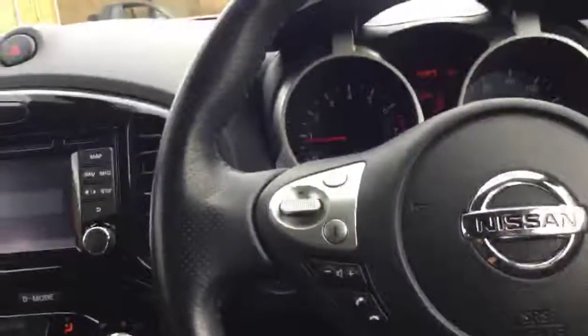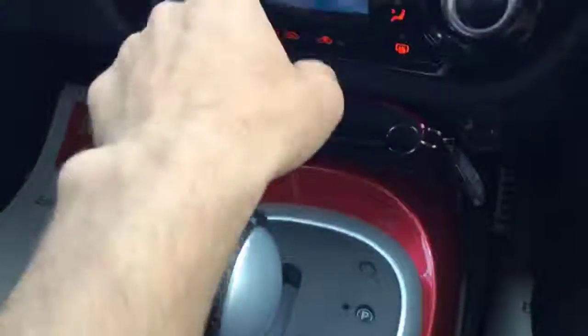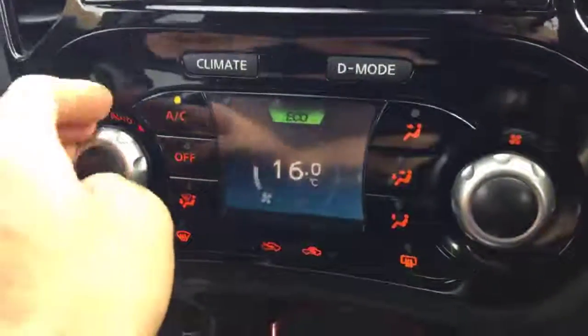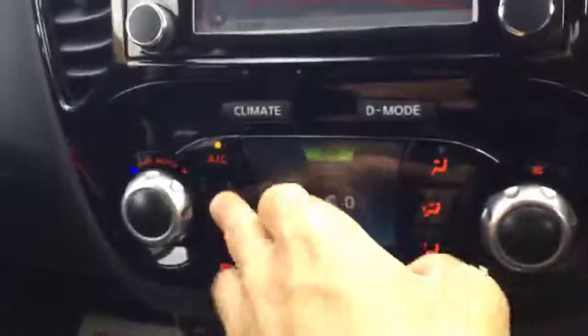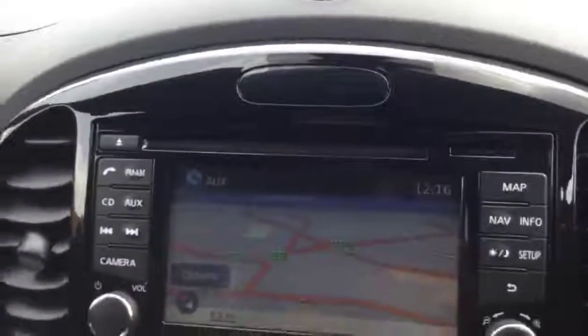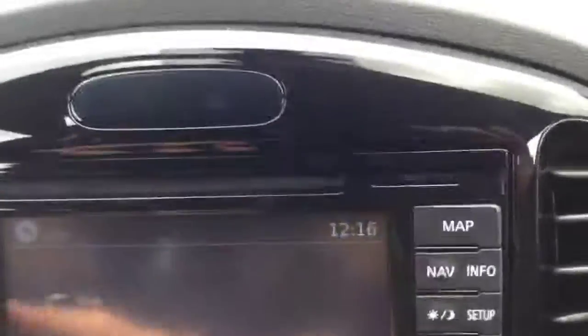It's got a multifunctional steering wheel with cruise control on the right-hand side. It's got automatic headlights. This is the automatic gearbox of the vehicle. It's got air conditioning with climate control, satellite navigation, and a reversing camera.